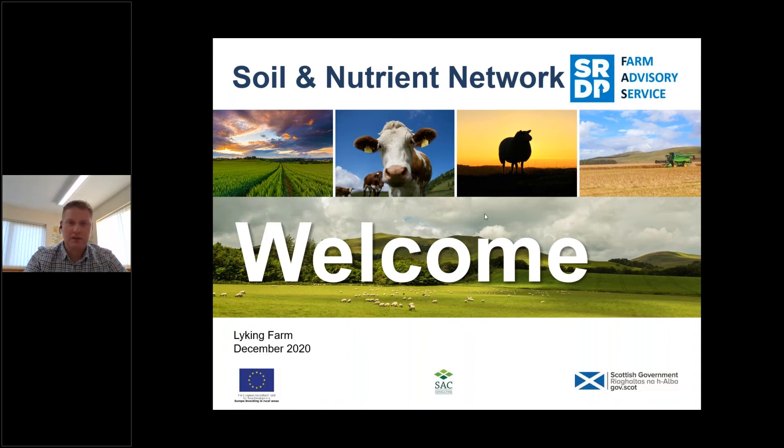I'm joined today by Dr. David Lawson, who is a grassland specialist based at SRUC in Perth. David's areas of expertise cover all aspects of grassland agronomy ranging from agricultural production for livestock to renewable energy production and bioprocessing. Also today in the background we have Malcolm McDonald from the Inverness office who is running the IT and moving the slides on.